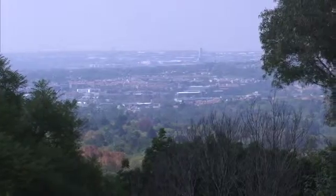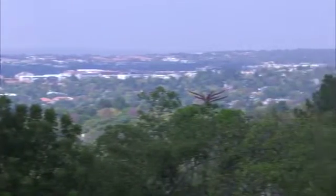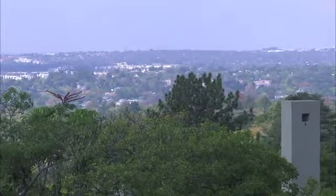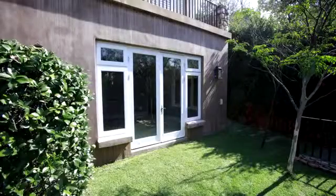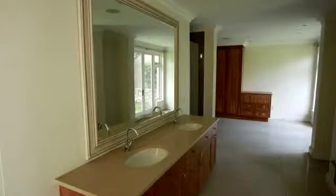The views from this property are spectacular, and look out over a vast expanse of the prime areas in the northern suburbs of Johannesburg. There is also a guest suite on the ground floor, with its own lounge, veranda, dressing room and bathroom, which could be used as a granny flat.